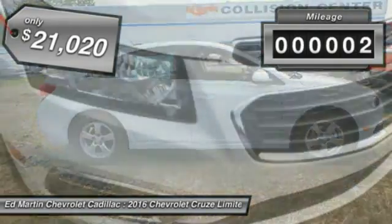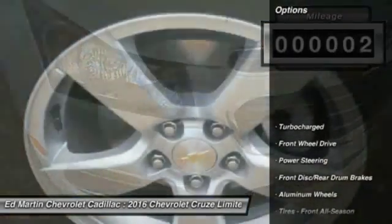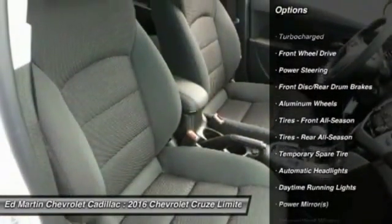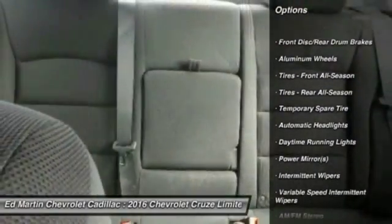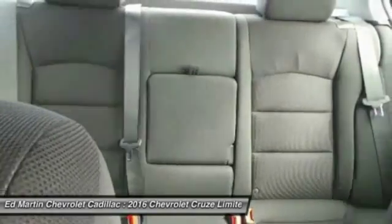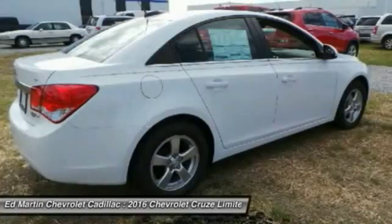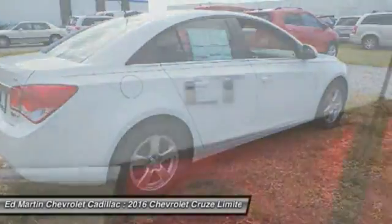This vehicle has less than 100 miles. Here are some of this vehicle's great options: steering wheel audio controls, anti-lock braking system, traction control, stability control, keyless entry, Bluetooth, power steering, driver airbag, adjustable steering wheel, and cruise control.